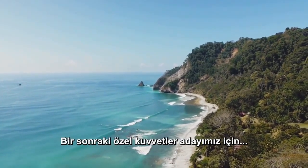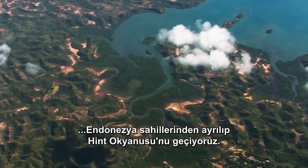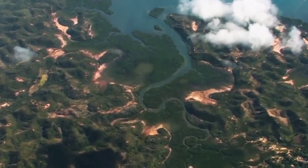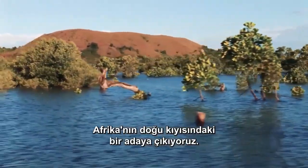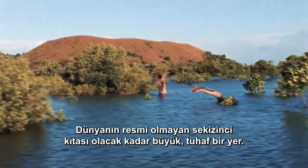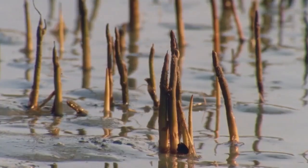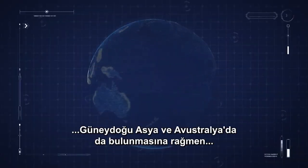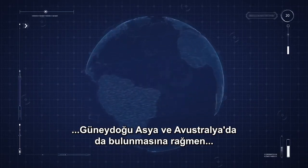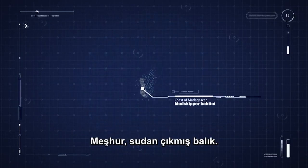For our next navy seal candidate, we leave the beaches of Indonesia and travel across the Indian Ocean. We emerge on an island off Africa's east coast — a peculiar place large enough to be the Earth's unofficial eighth continent. On the shores of Madagascar, though also found in Southeast Asia and Australia, lives a small fish with a very big difference: the proverbial fish out of water.